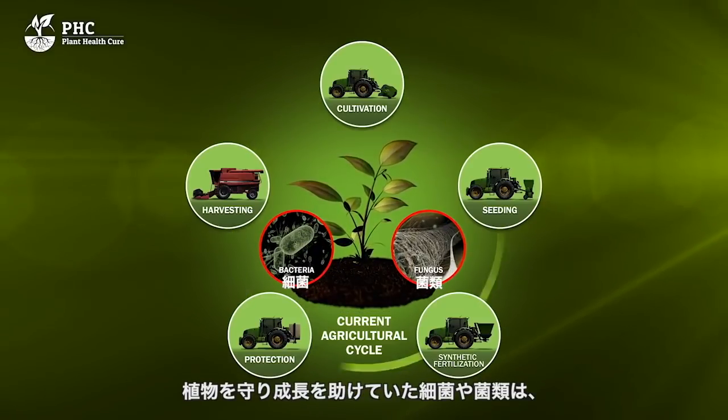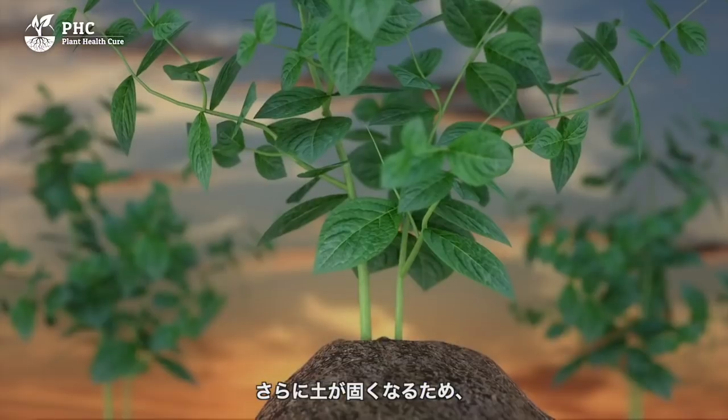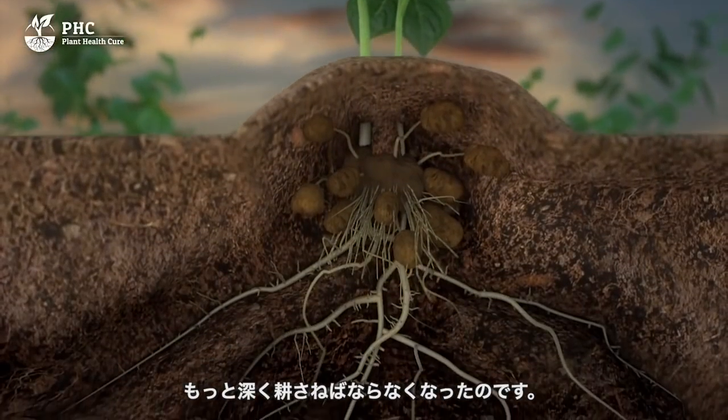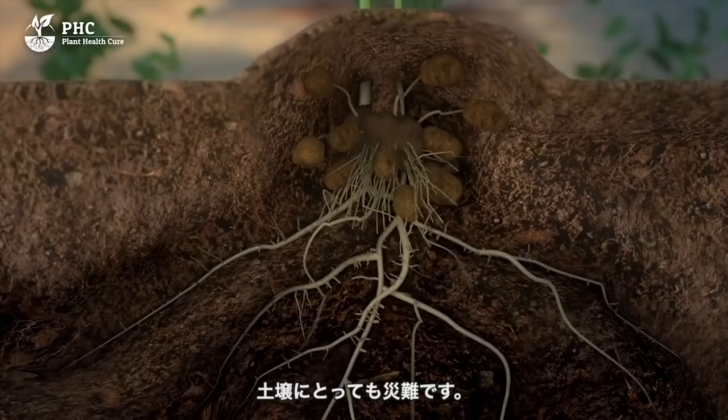Plants are no longer protected by bacteria and fungi, but instead are attacked by them. Using fertilizer means that farmers need to plow deeper as the ground becomes quickly compacted. This is a costly business for farmers and is disastrous for the soil.